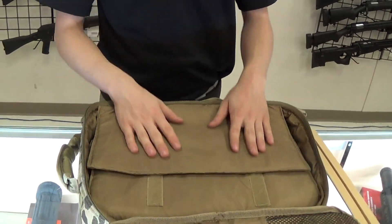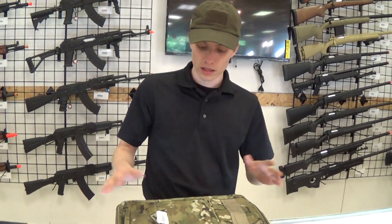If you're a student or a businessman who has to take your laptop everywhere and you like tactical gear, come in and pick this thing up. It's really convenient and built really well.